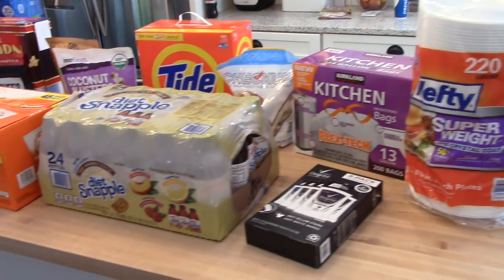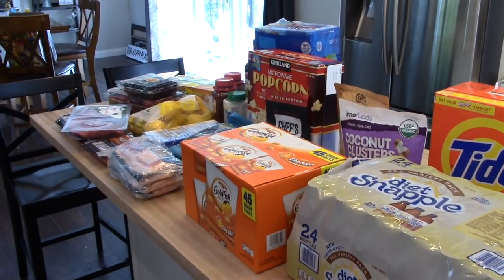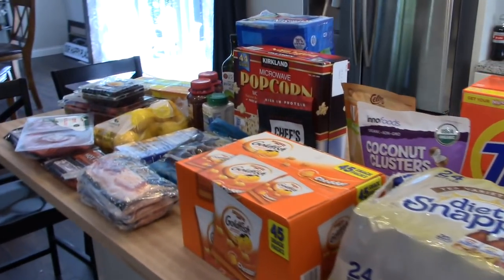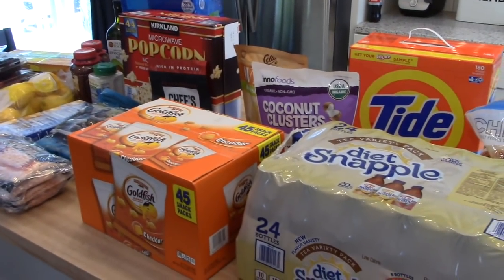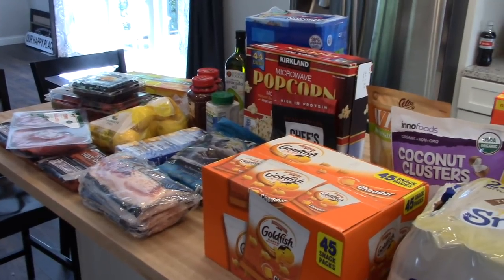Hey guys, it's Jen. Welcome back to my channel. Today I am sharing a July Costco haul with you. We went today — it was Sunday and it was super, super busy. I usually try not to go on the weekend because it's so busy, but we spent $275. So let me show you what we got.